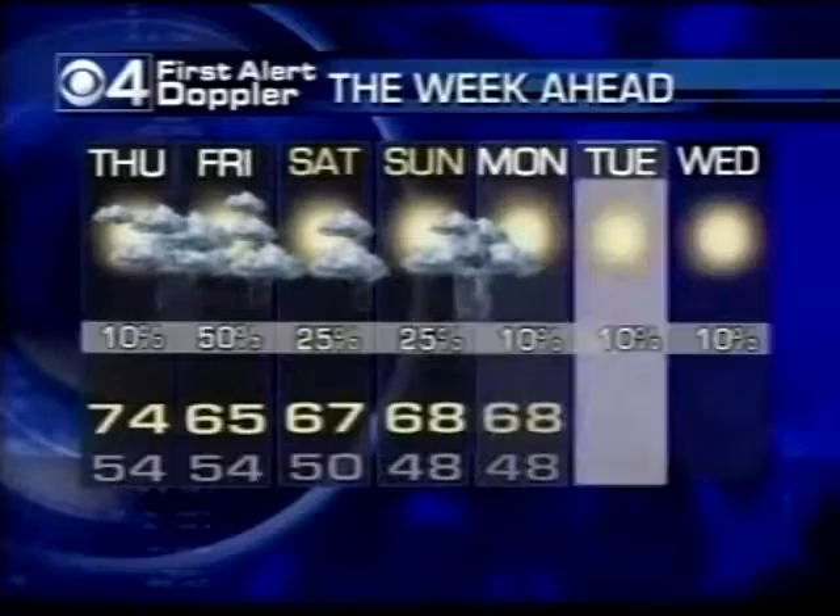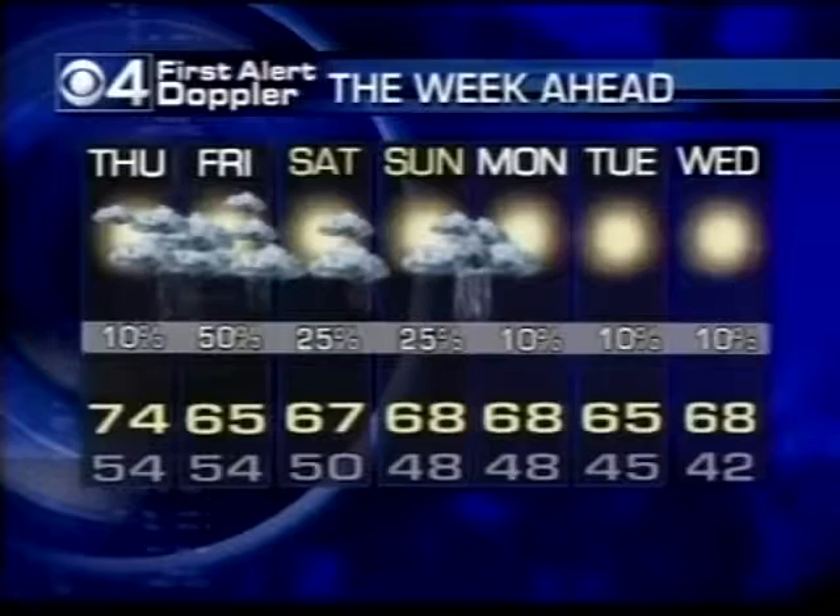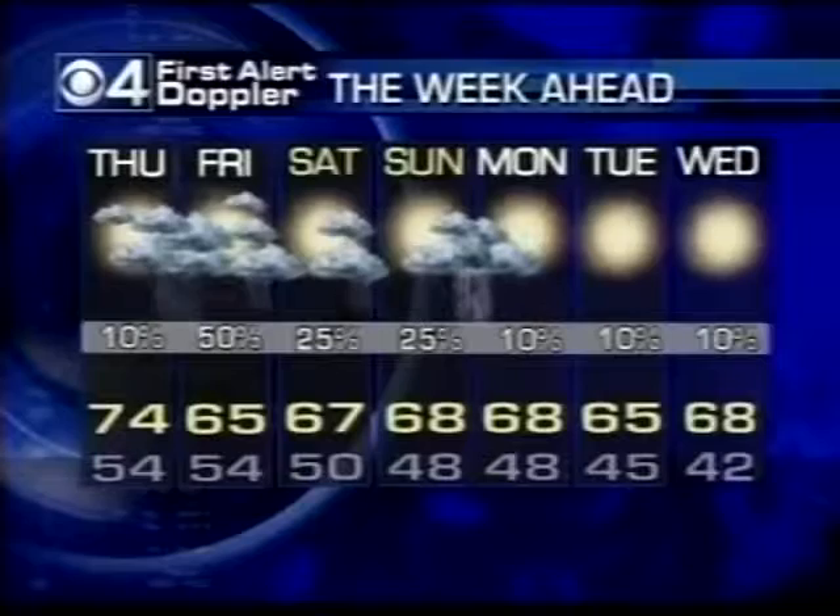Friday: clearing after morning rain, and right now the weekend is looking fantastic — especially compared to the way it was just a few days ago. It's nice not to see 100% chance of rain on any of those days.